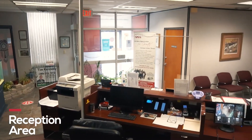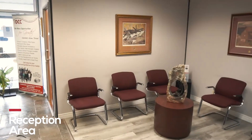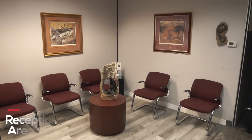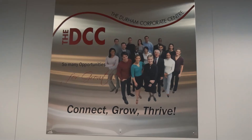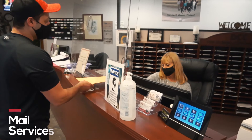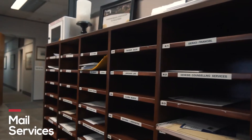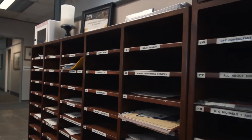This is our reception area. It is the heart of the building. All services in the building begin right here in reception. We will accept your mail at our prestigious physical address and notify you by email when you have something to be picked up.